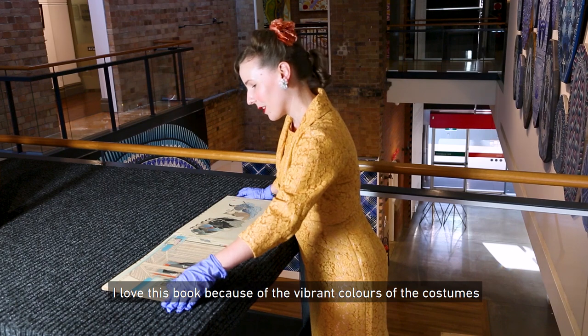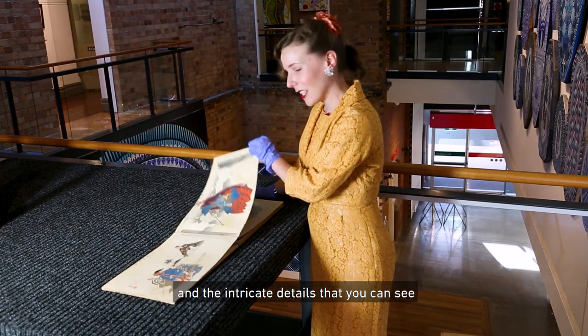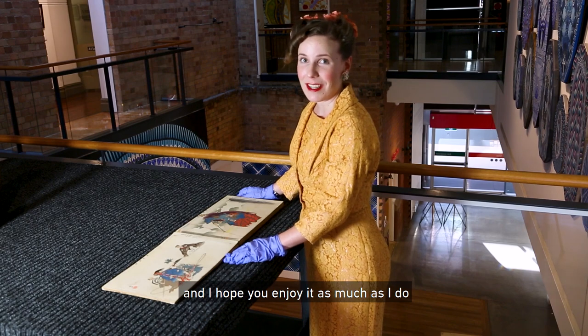I love this book because of the vibrant colors of the costumes and the intricate details that you can see. It's just a really beautiful book and I hope you enjoy it as much as I do.